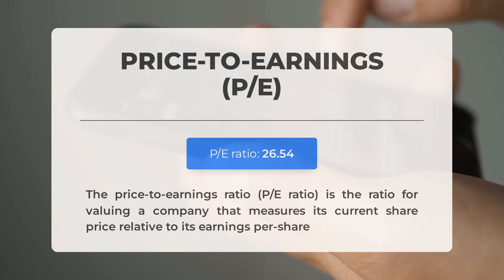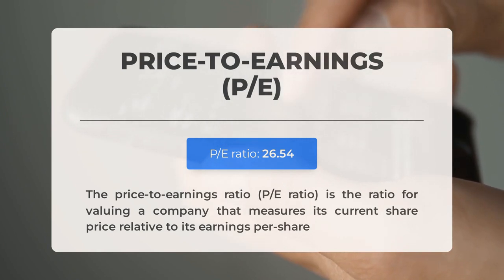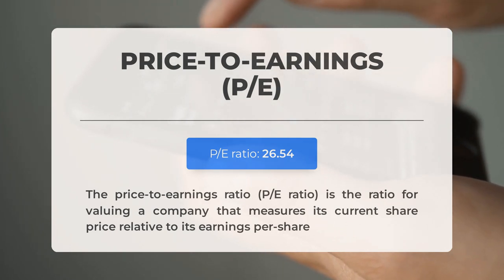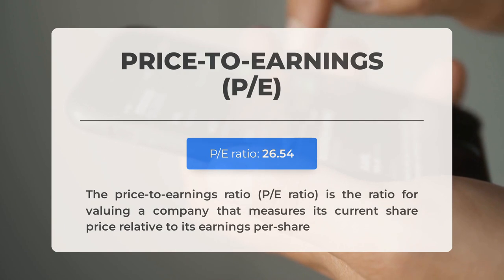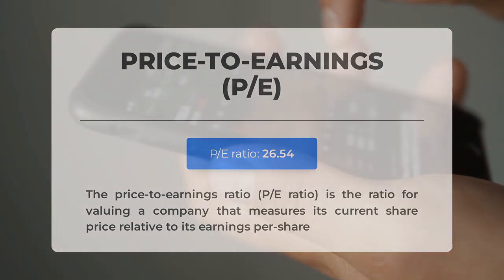Before discussing potential trading levels for Apple, let's review some key fundamental data. The price-to-earnings ratio (P/E ratio) compares a company's share price to its earnings per share; Apple's P/E ratio falls within the range typically seen in established companies with consistent revenue streams. Looking ahead, Apple's Q1 2024 earnings report is scheduled for May 2nd, 2024. Analysts' consensus estimates stand at $1.50 per share — these figures can significantly influence stock prices, so it's essential to monitor them closely.